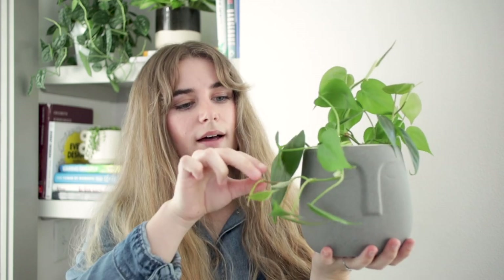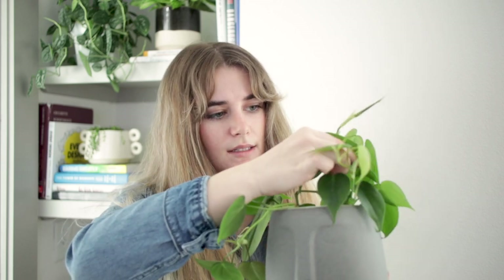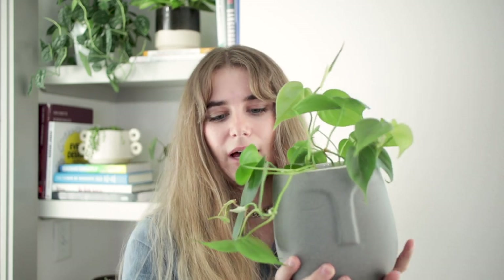I got this heartleaf philodendron in my little face pot at the same time as that monstera. It wasn't growing much the first couple of months but recently started taking off — giving me like two new leaves a week, which is insane for winter. I'm a sucker for big green leafy vining plants, and I can't wait for this one to fill out. I'm probably going to propagate it soon to fill the pot out, and it might need repotting too since the pot is pretty shallow.